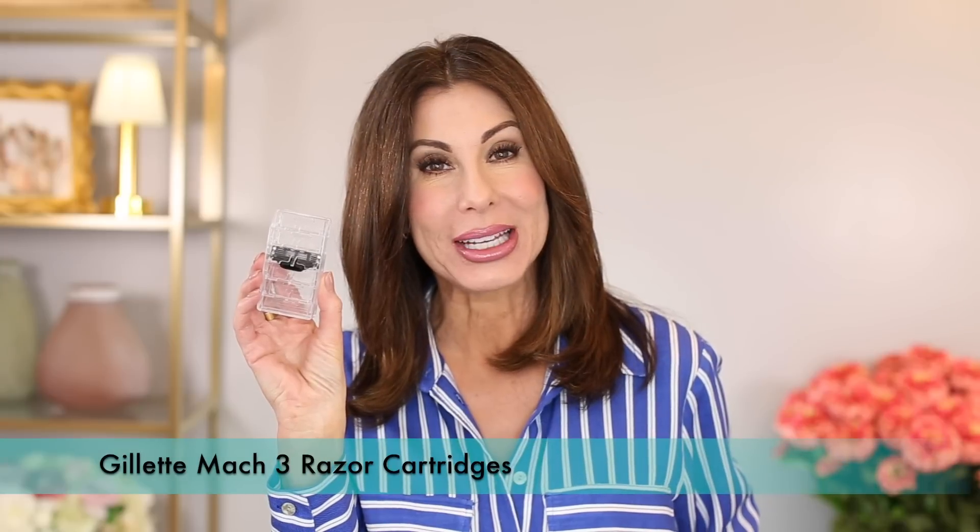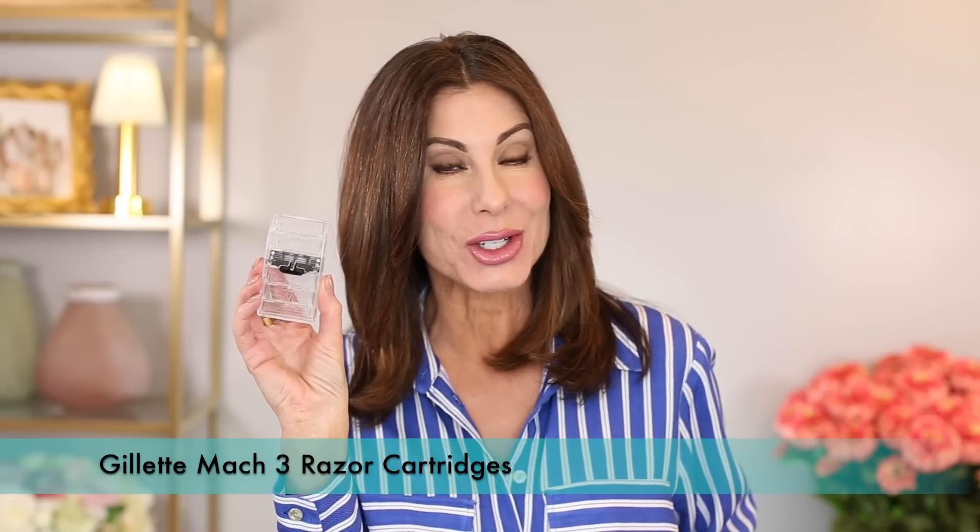All right, let's dive into my empties. Starting with an all-time favorite, the Living Proof Restore Conditioner — I will also link the shampoo. Always on repeat, the Gillette Mach 3 Razor Cartridge Refill.